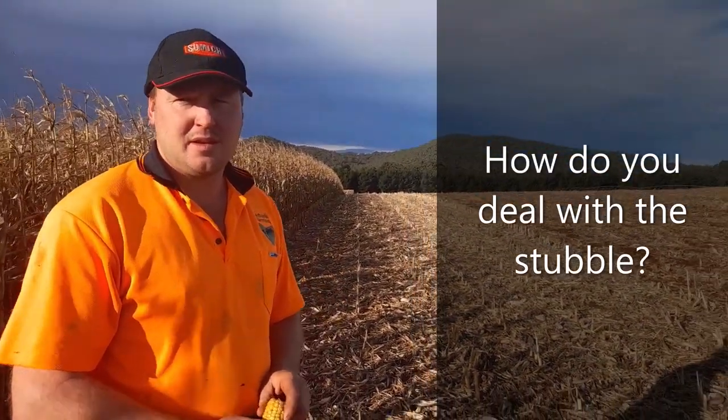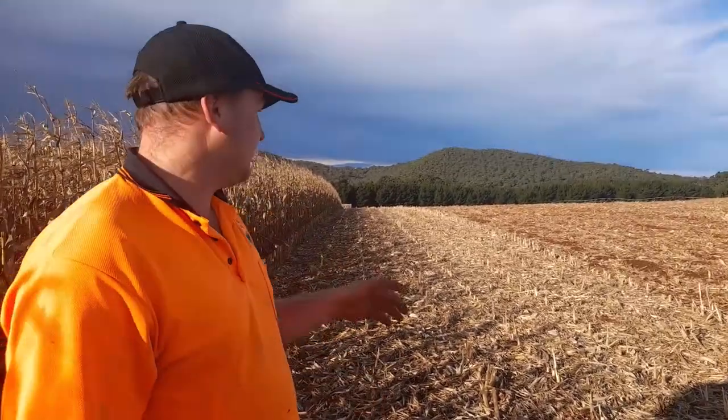Do you like what it does for your soil here? How do you deal with the trash that's left over? You can sort of see there is a lot of trash left over. We've harvested this year with the corn front and that's made a huge difference — basically the corn front processes the whole lot.